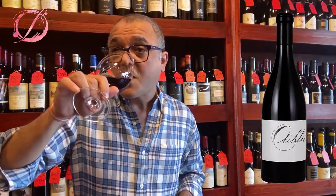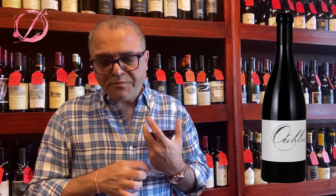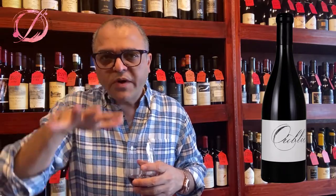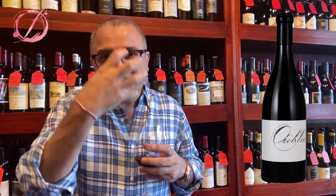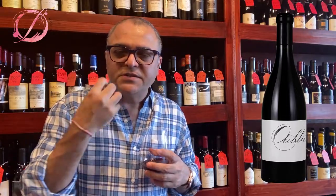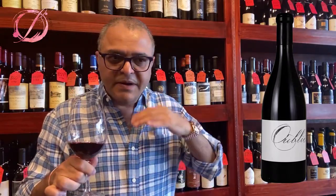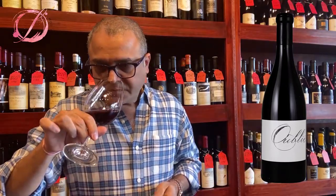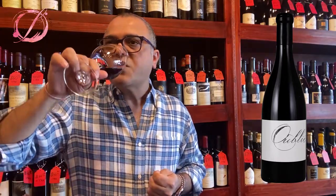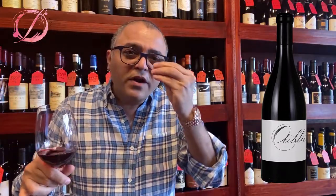Let's check the palate. Very earthy — wow. More of like red cherries and plum flavors. Very earthy, and the minerality sets a great tone. Full bodied. The tannins I would say are more grainy.